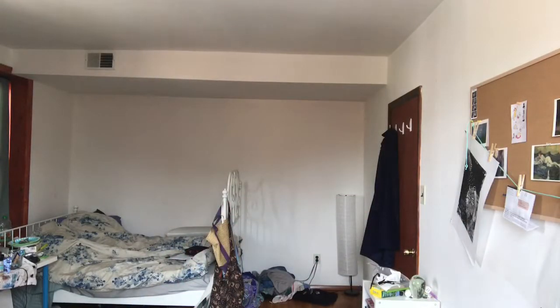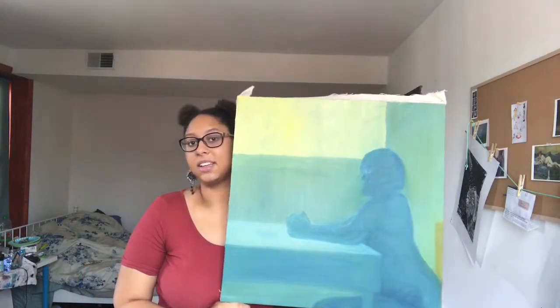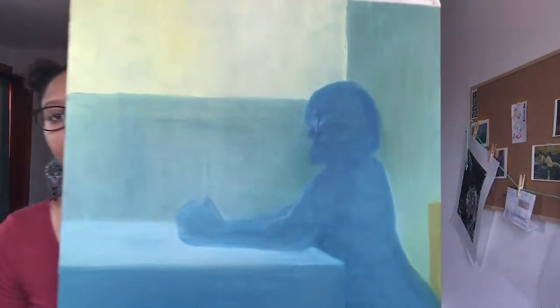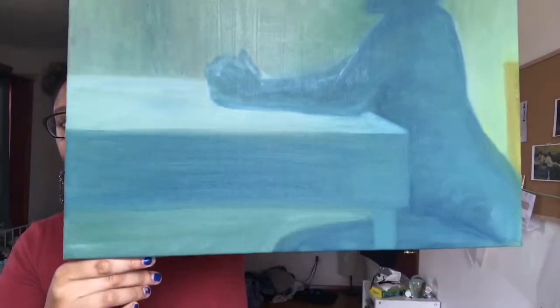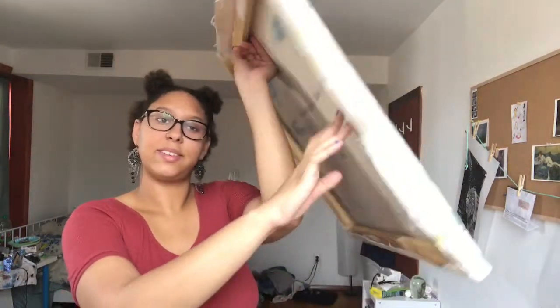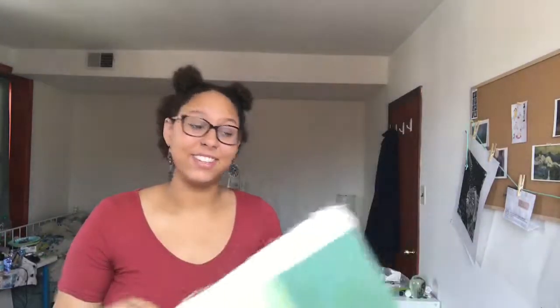Going back to portraiture — this is the piece that I did last fall. It's very atmospheric, very blue-green. This was fun to do. The canvas looks a bit rough because I stretched it myself — I put the stretcher bars together and stretched it myself, and that was a big old ball of fun.